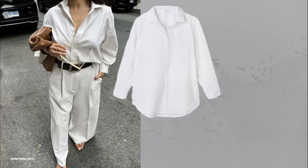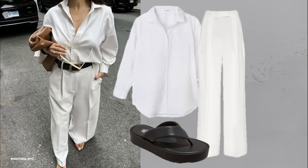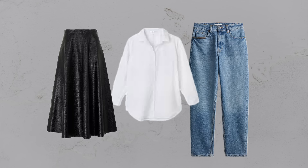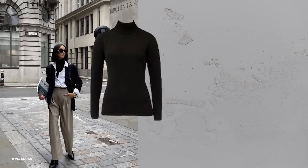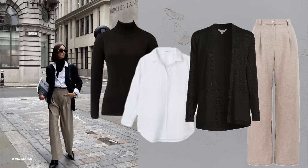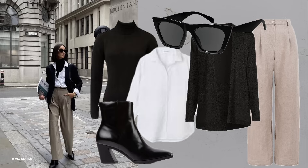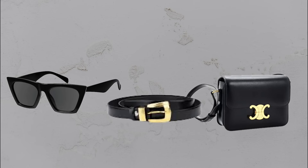The white button-down. A classic white button-down shirt is a must-have. It's versatile and always looks crisp and stylish. Pair it with jeans, skirts or use it as a layering piece for a polished appearance. Layering adds depth and interest to your outfit. In cooler months, use a white button-down as a foundation and layer it under a blazer or sweater. Black accessories can tie the look together.